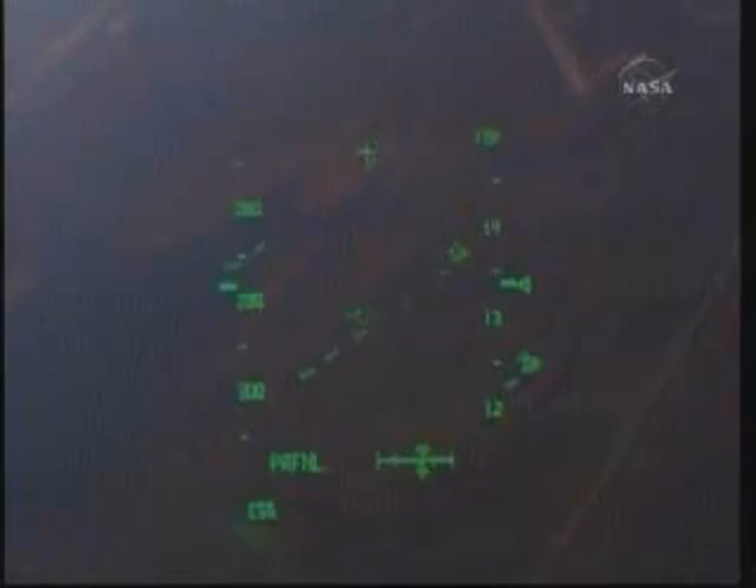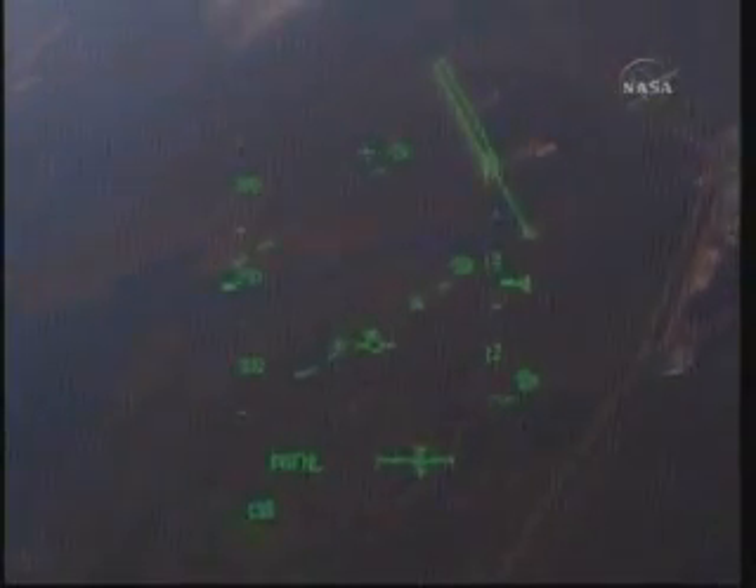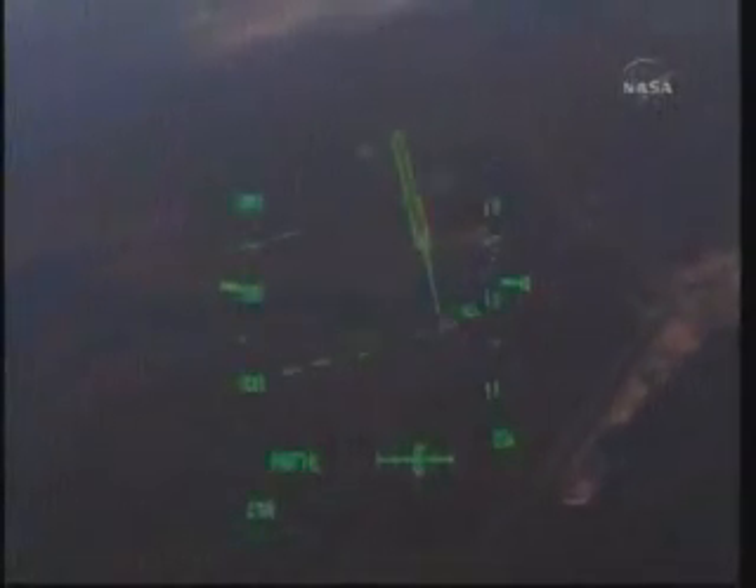Commander Ken Ham continuing to finish up this heading alignment circle turn. Atlantis, you are on at the 90. Copy, on at the 90. In just a few seconds the shuttle's crew will get their first view of the Kennedy Space Center. Atlantis now traveling 400 miles per hour. Copy that, on field in sight. Once again this is the heads-up display that Commander Ken Ham is looking at as he pilots Atlantis down toward the runway.